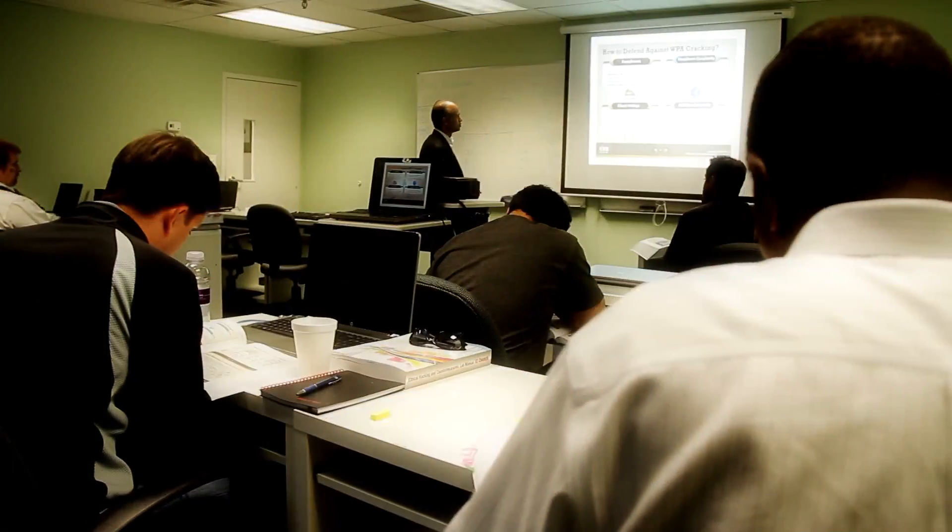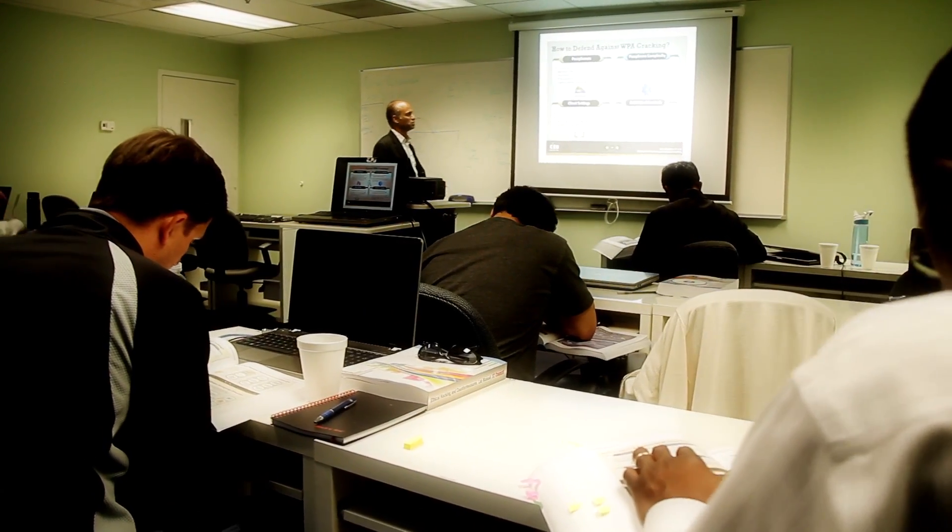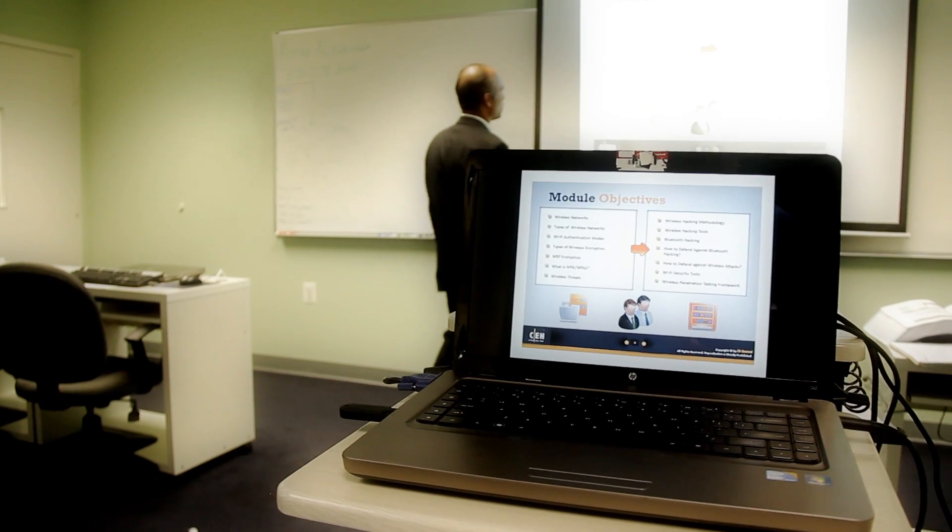The Secure Ninja Certified Ethical Hacker class will immerse you in an interactive environment where you will learn hardcore ethical hacking skills through exciting hands-on labs. You will work with both your peers and your world-class instructor every step of the way.